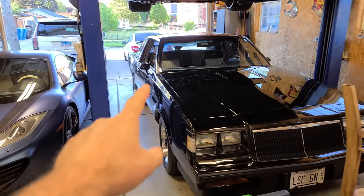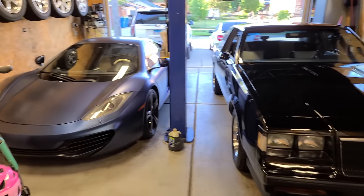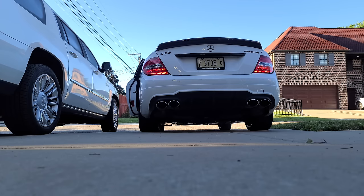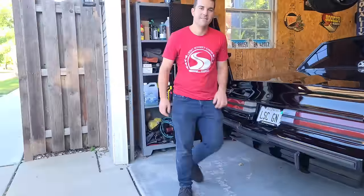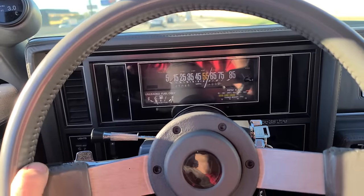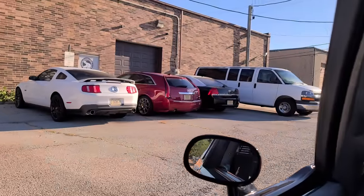I was going to drive the C63 to the shop, but it's going to be a nice day — so do we take the Grand National or the McLaren? It's pretty early in the morning, so we get two cold starts. Listen to this turbo. It just got to legit street quarters and we've got a lot of updating to do.